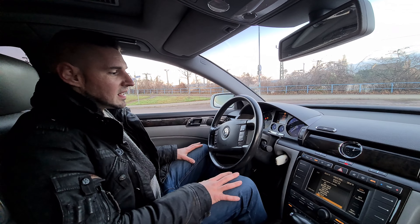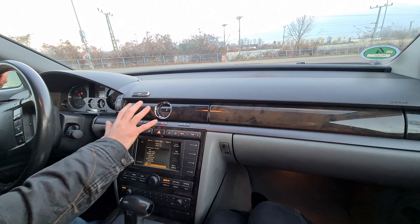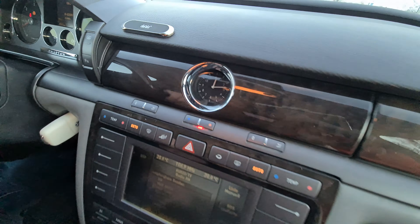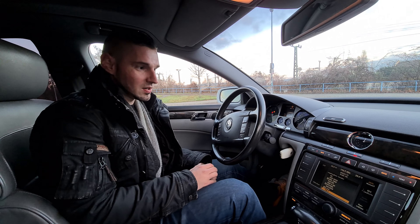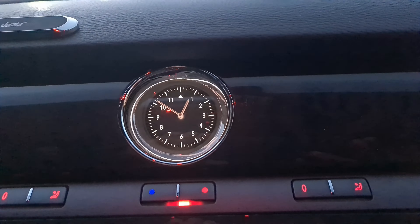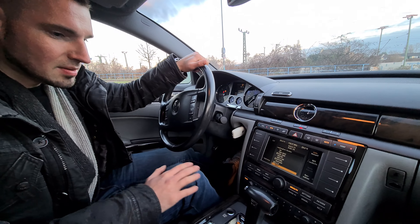Jetzt sind wir hier im Phaeton vorne drin. Was ich vorhin schon mal gezeigt hatte, ist diese durchgehende Leiste. Was ich richtig interessant finde bei dem Fahrzeug: wir haben natürlich einmal wie in der S-Klasse auch diese Uhr, die gab es erst ab dem W221, also dem Nachfolgermodell. Muss man sich fragen, ob Mercedes die Uhr dort abgeguckt hat. Finde ich wirklich sehr edel – man wird sie fast kaum benutzen, wer guckt auf eine analoge Uhr, aber sieht wirklich richtig schick aus.